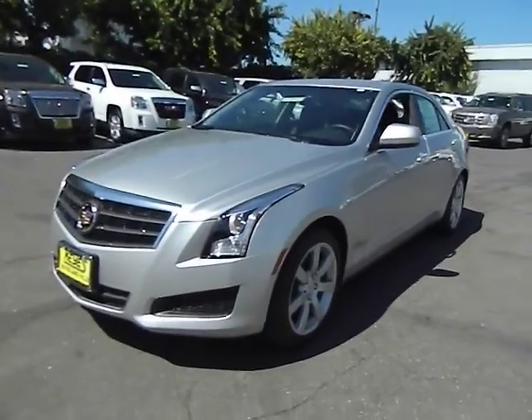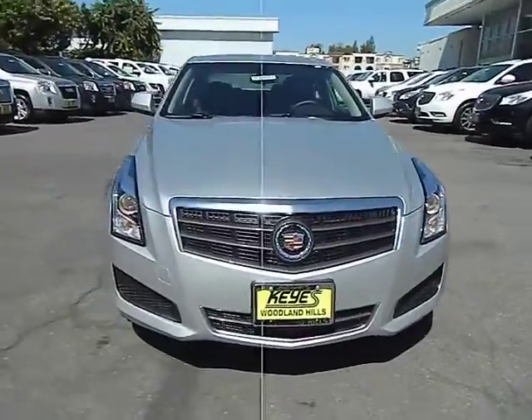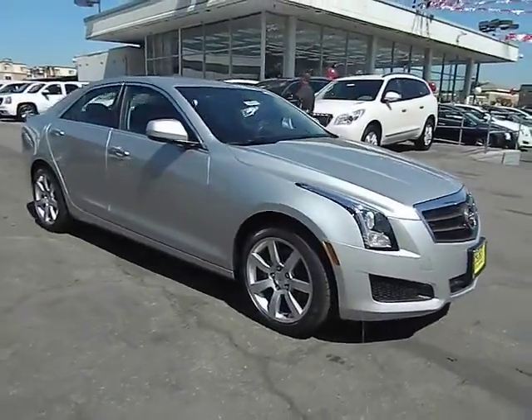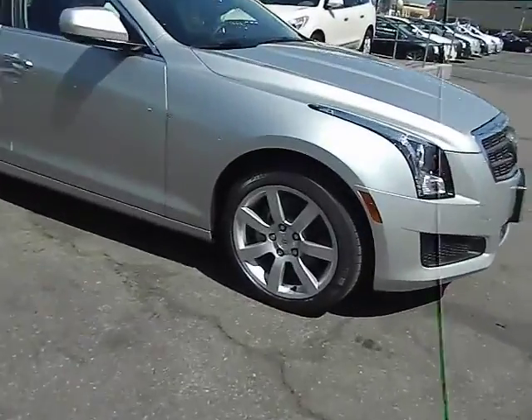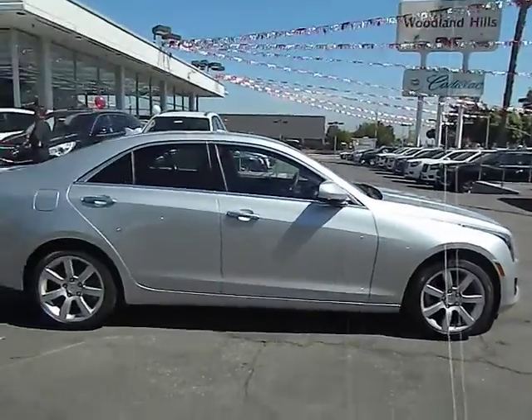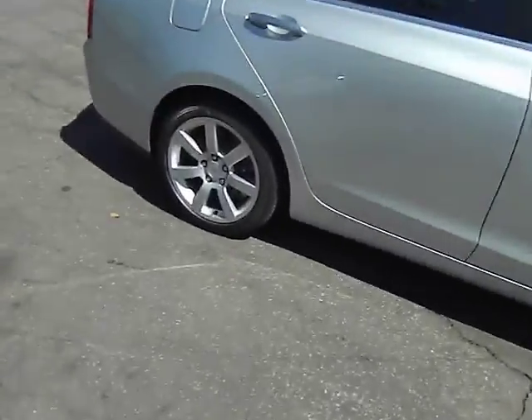The 2013 ATS. The Cadillac ATS debuted in 2012 as an American-made compact luxury sedan. The ATS gives the driver incredible comfort and control over a nimble, hard-driving compact that directly competes with the 3 Series, and is priced below $35,000.